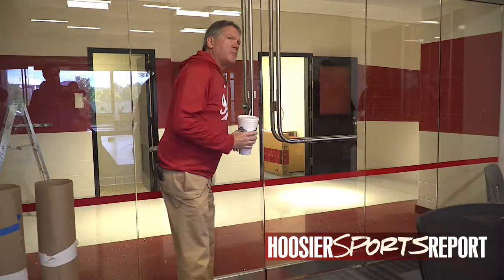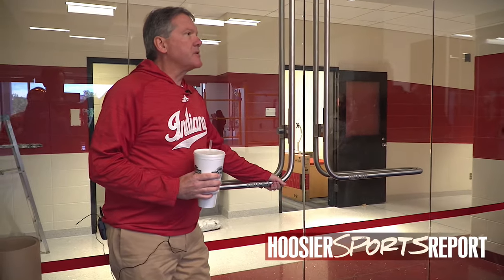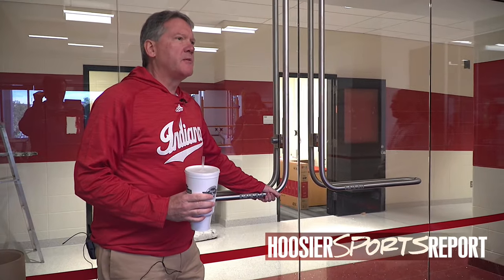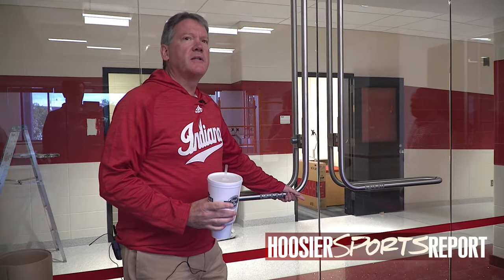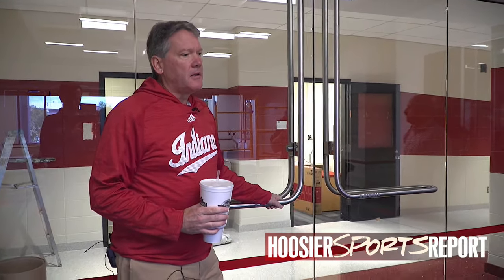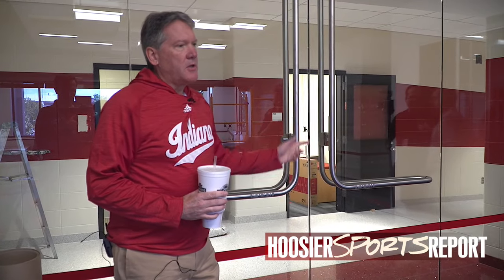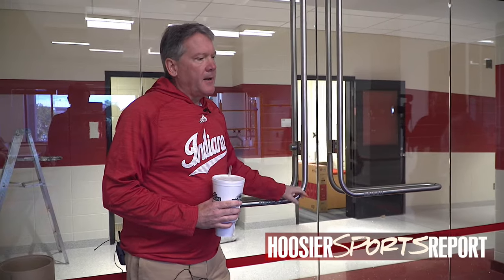Mark Cuban gave us a five-million-dollar gift to establish this center. Probably less than a third of that was in the build-out of this space — most of it we've invested in the technology: the ORAD virtual reality, the 3D replay, and the virtual reality technology we've been using.